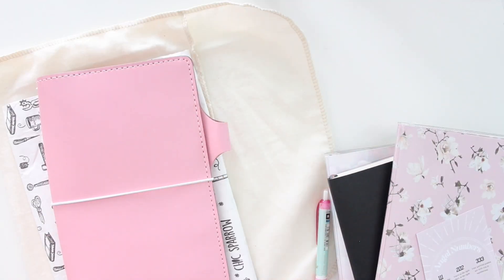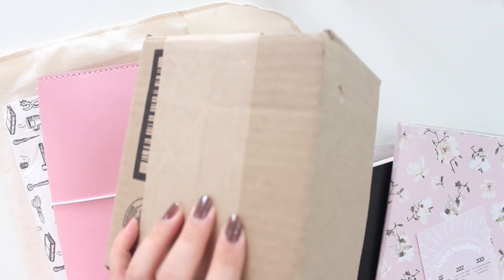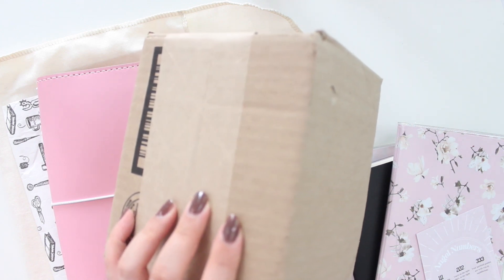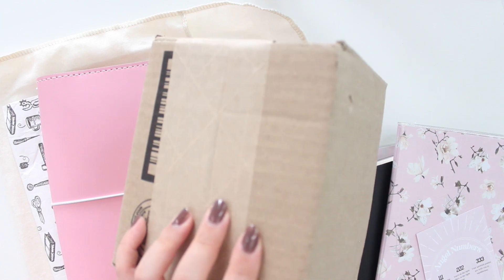So I was just getting ready to film this other video and it seems like I have another package here that I need to film. This is a package from Ferris Wheel Press that I'm going to be unboxing as well. I have a lot of videos now to film, so you guys better get ready because I have a lot to show you guys.